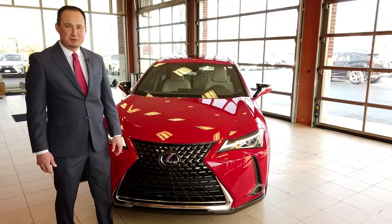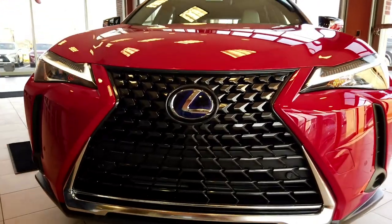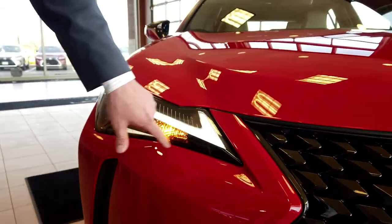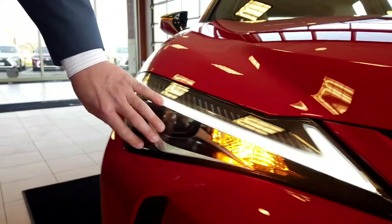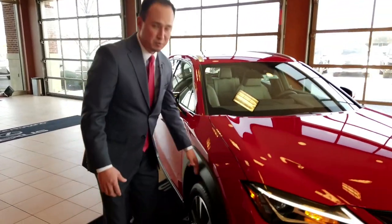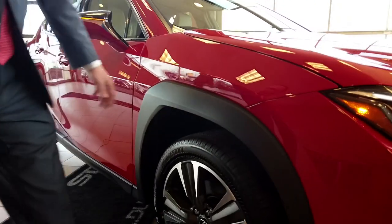Just like our traditional spindle grille, it's continued on the new UX. What I really love about the new UX is the headlamps as well. They actually flipped around the L design and put it on top — it's all tubed LED headlamps. And this might look more like a sedan, but it's actually got the flared out fender wells of an SUV, so more of that urban life driving.